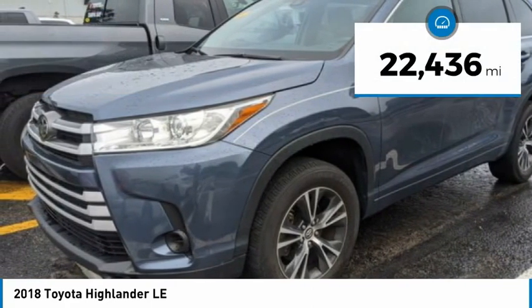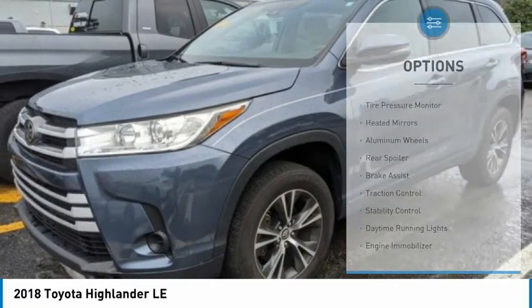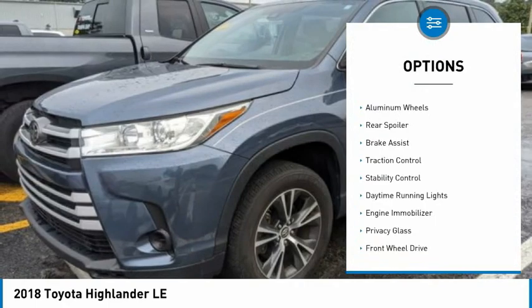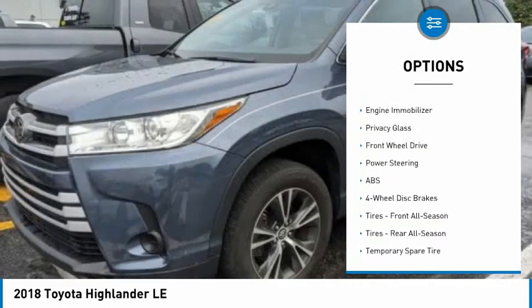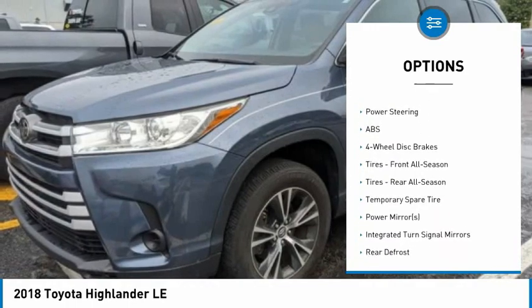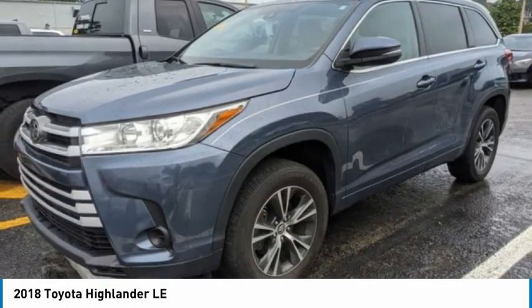This vehicle has less than 25,000 miles. Here are some of this vehicle's great options: tire pressure monitor, heated mirrors, aluminum wheels, rear spoiler, brake assist, traction control, stability control, daytime running lights, engine immobilizer, and privacy glass.